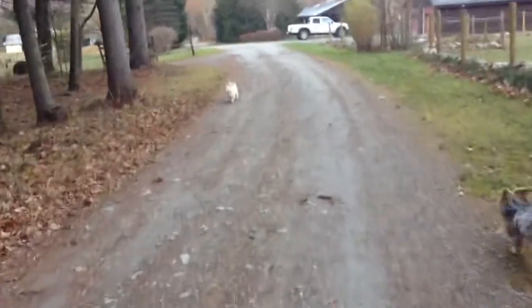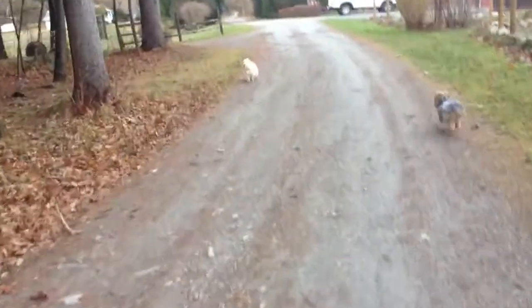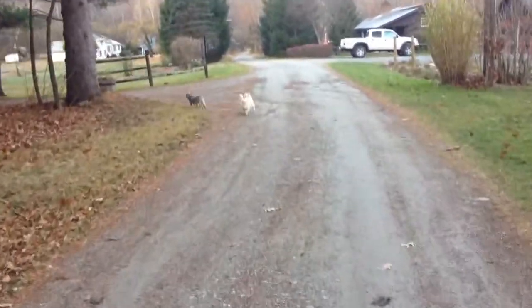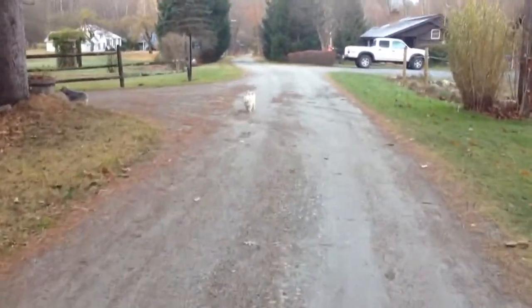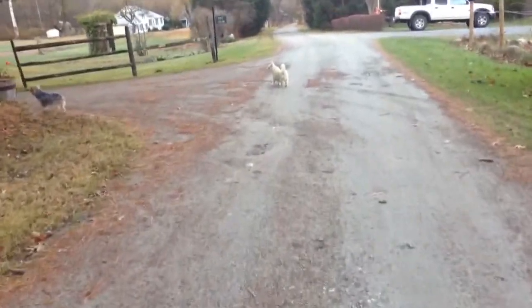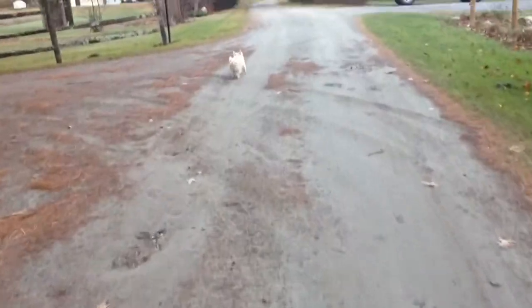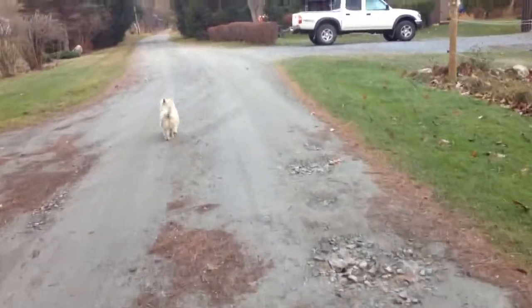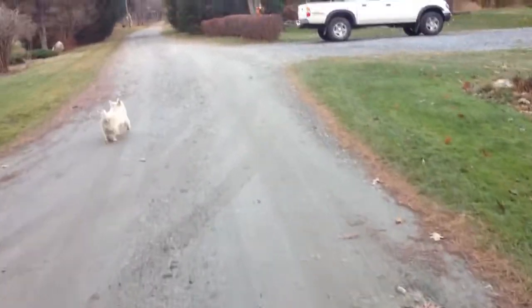Toby's getting older and he just doesn't like going for the long walks when it's cold out. Ted likes going for the walks. Unfortunately, Ted gets kind of screwed over here because Toby just wants to go home. Go home, Toby. Ted and I'll head back out.